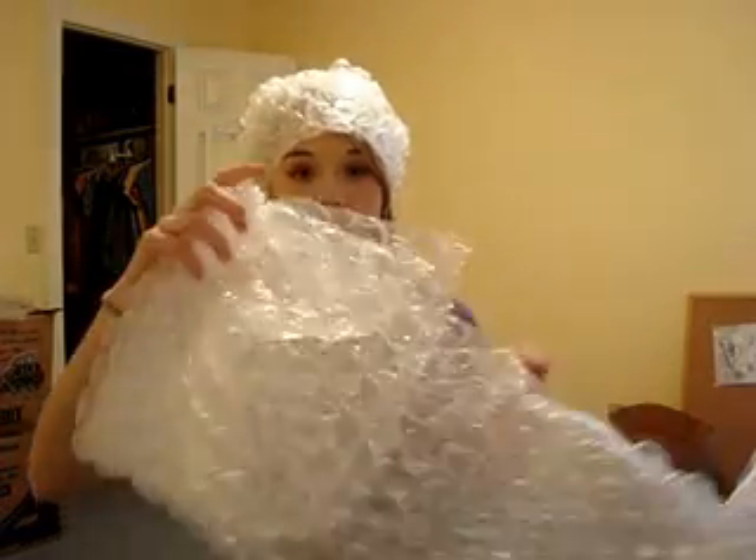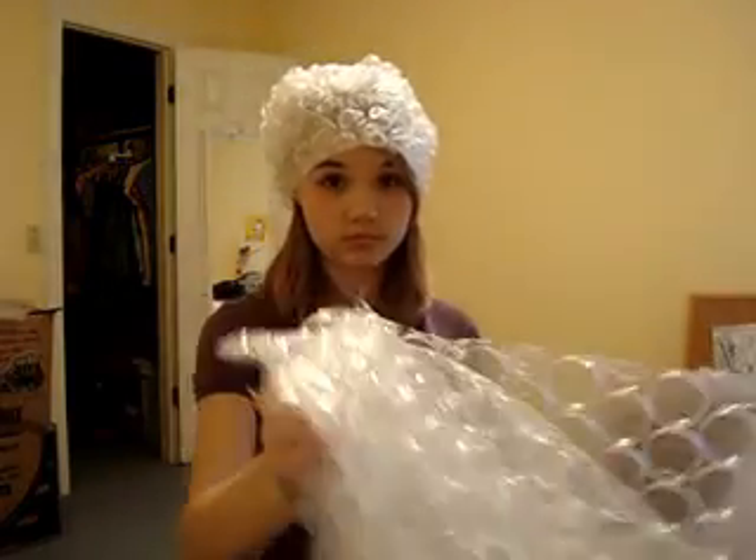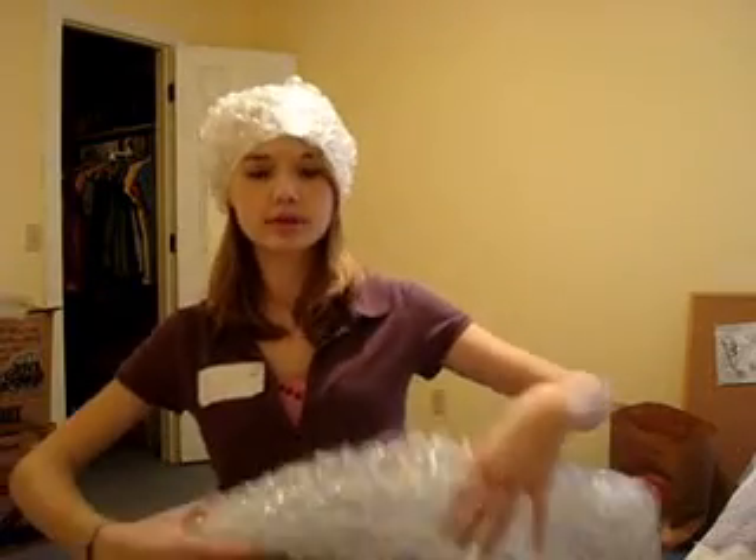What if the bubble wrap makes this? The third method, and probably one of the most effective, would be the twist. Woo!